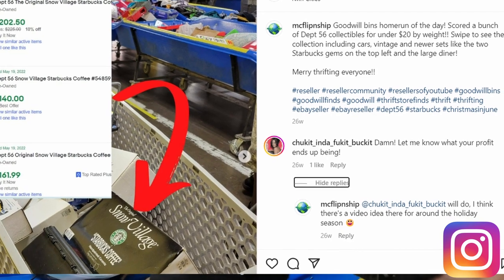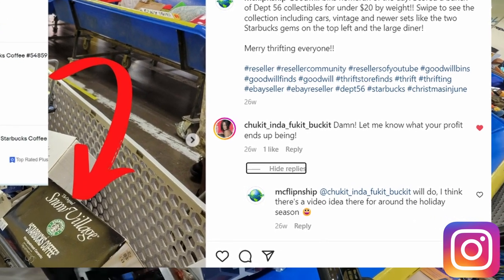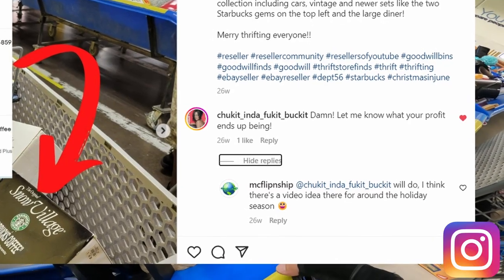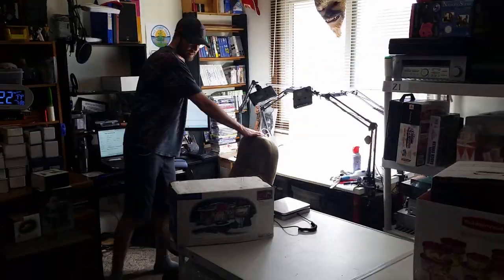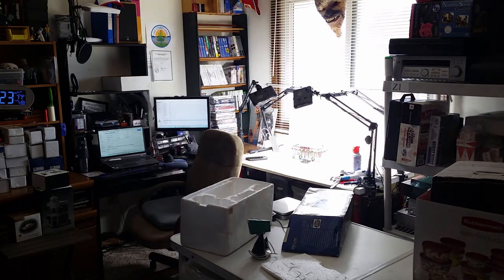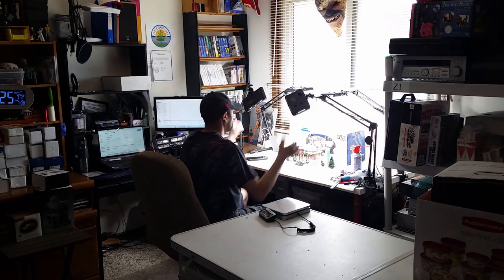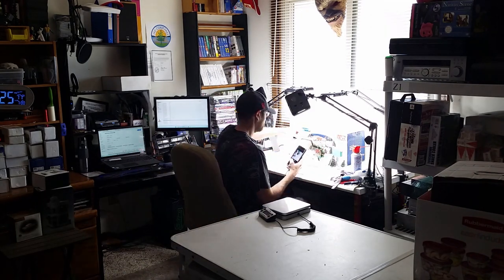My good friend Angie said, 'Let me know what your profits are.' I said that would be a great video idea for the holiday season. So for six months I've been gathering all the sold listings to give you an exact total of what I made with this haul. To figure out the time, I've got the little blue clock on the left, and you'll see about 90 minutes pass during these clips — that's before my old phone camera died.